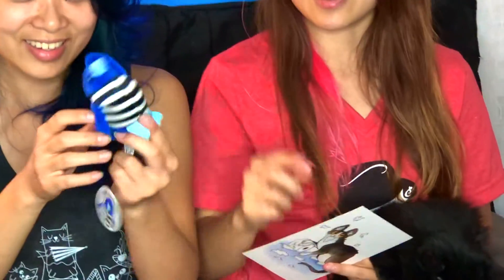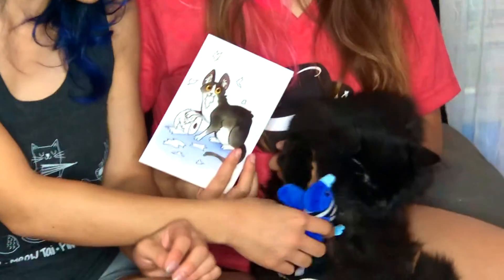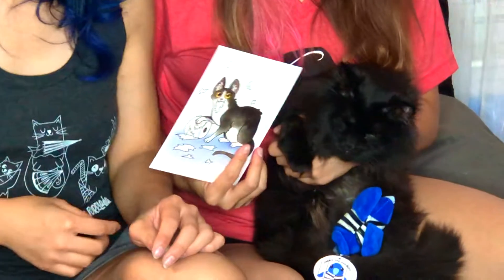Next we have a Jimmy the Joe bird catnip toy. He's so cute. I like the scrunchie, the crunchy wings — little wings are crunched in there. This one's going to go to my baby. Have fun, little kitty kitty.